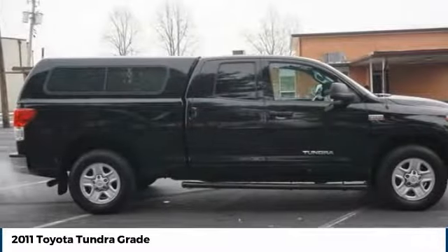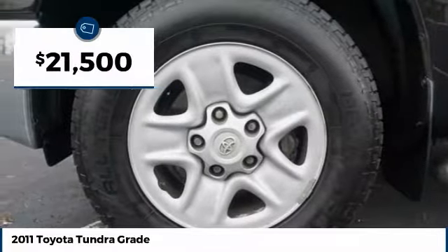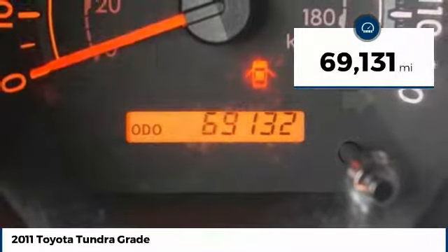With a towing capacity of up to 10,000 plus pounds and a payload capacity of over 2,000 pounds, the Tundra is the perfect mix of power and efficiency and is priced below $25,000. This vehicle has less than 70,000 miles.